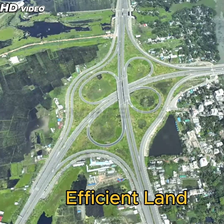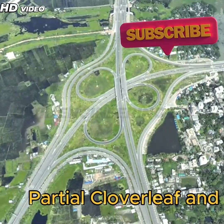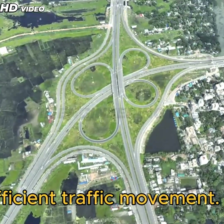3. Efficient Land Utilization: Designs such as the partial Cloverleaf and Diamond interchanges maximize land use while maintaining efficient traffic movement.